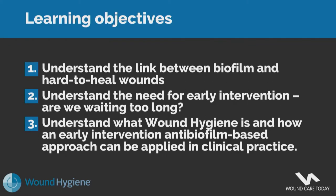The learning objectives for this presentation are: to understand the link between biofilm and hard-to-heal wounds; to understand the need for early intervention — are we waiting too long?; and to understand what wound hygiene is and how an early intervention antibiofilm-based approach can be applied in clinical practice.